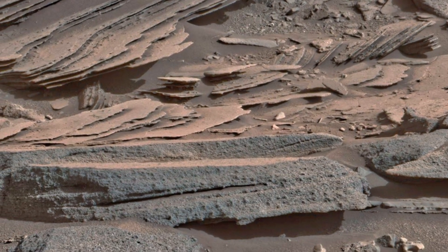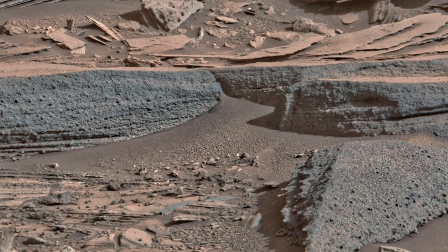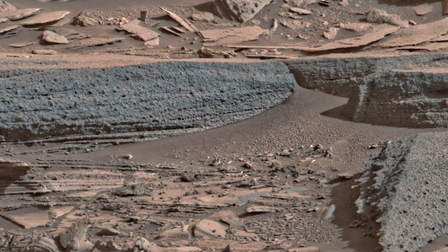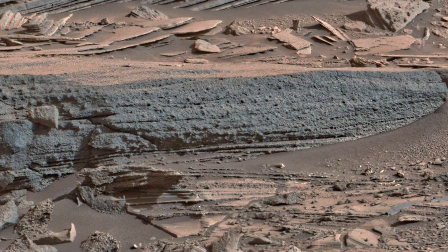Layered stones are like memory cards from ancient Mars, storing data in minerals and fractures. If life ever existed here, it may have left behind chemical footprints in these rocks. That's why every layer matters.